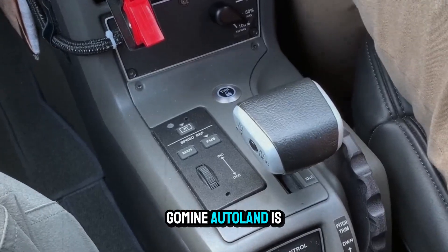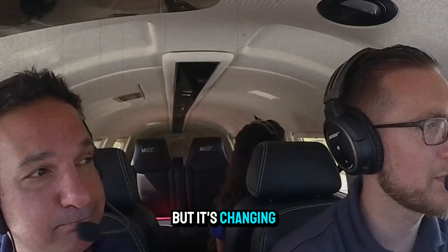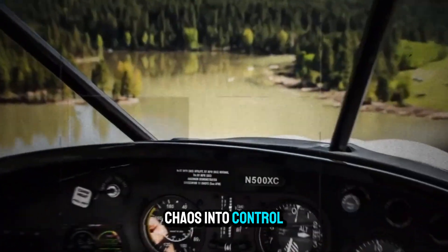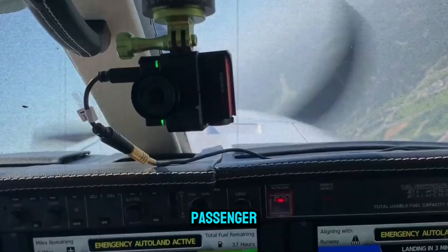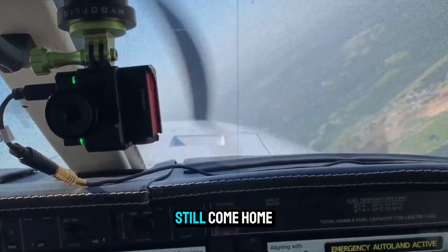Garmin Autoland is a quiet revolution. It's not flashy or loud, but it's changing the way we think about flying. With one button, it turns terror into order, chaos into control. The brilliance isn't just in the code — it's in the trust it earns from every pilot, passenger, and family member who knows that if the worst happens, the plane can still come home.